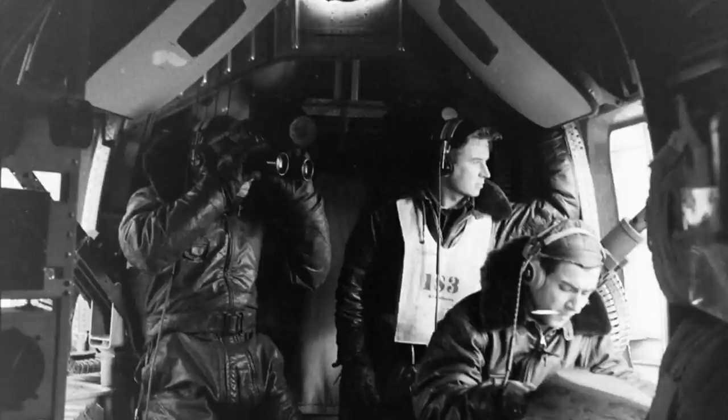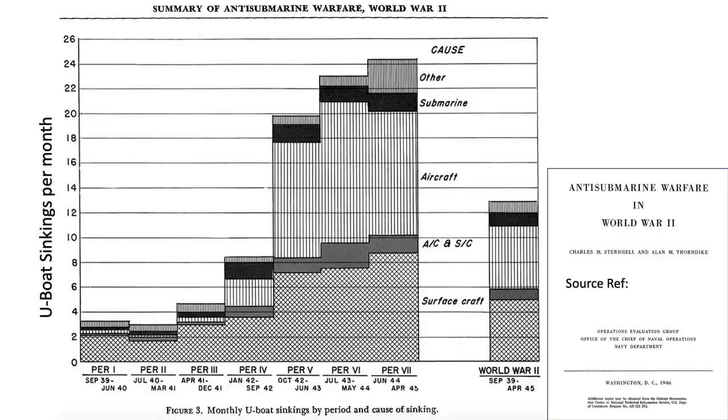Aircraft played a deadly role in destroying German submarines in World War II. This chart outlines the causes of U-boat sinkings from a 1946 Chief of Naval Operations Anti-Submarine Warfare and World War II report. The x-axis is the U-boat engagement periods, each period being roughly 9 months. The y-axis is the number of U-boats sunk per month within that period. The shaded columns in the body of the chart are the causes of U-boat sinkings.